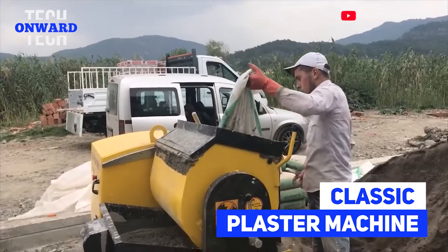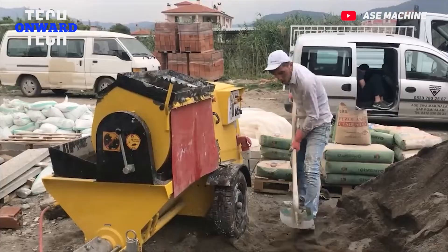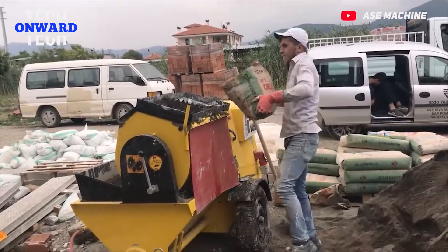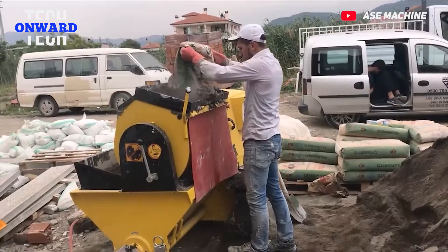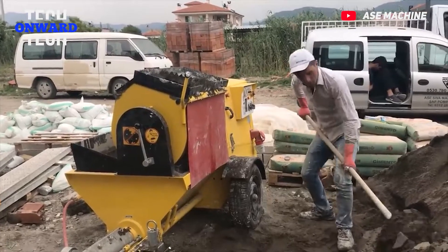Classic Plaster Machine. This machine prepares mortar by mixing sand, cement, and lime in the construction environment. Then the machine pumps and sprays the mortar. In this way, construction workers apply it to the wall. It is an economical and highly efficient system.